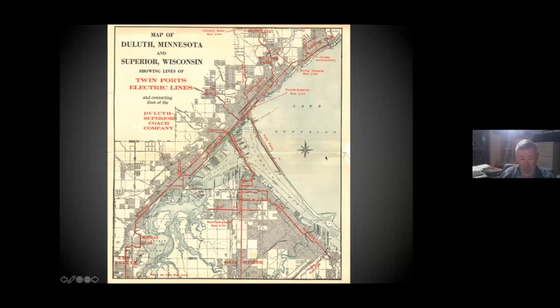And this is from a different brochure showing their system — pretty much shows the whole thing.